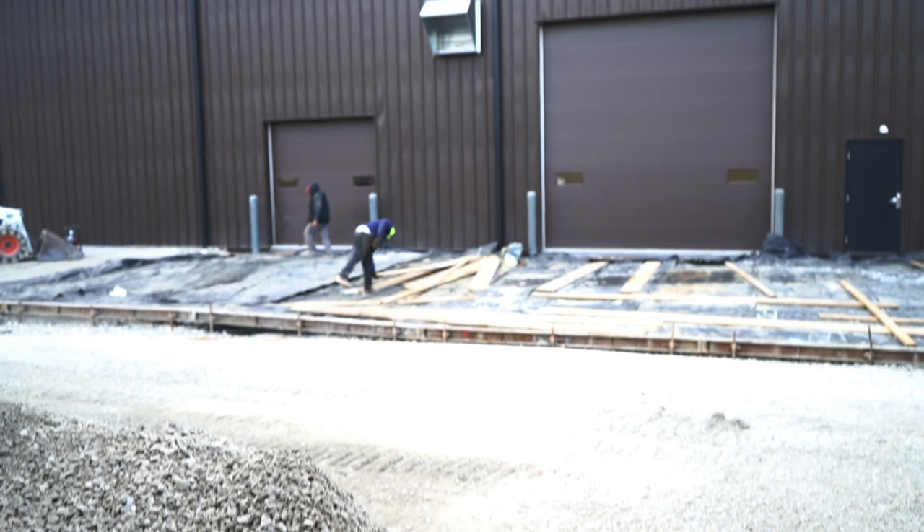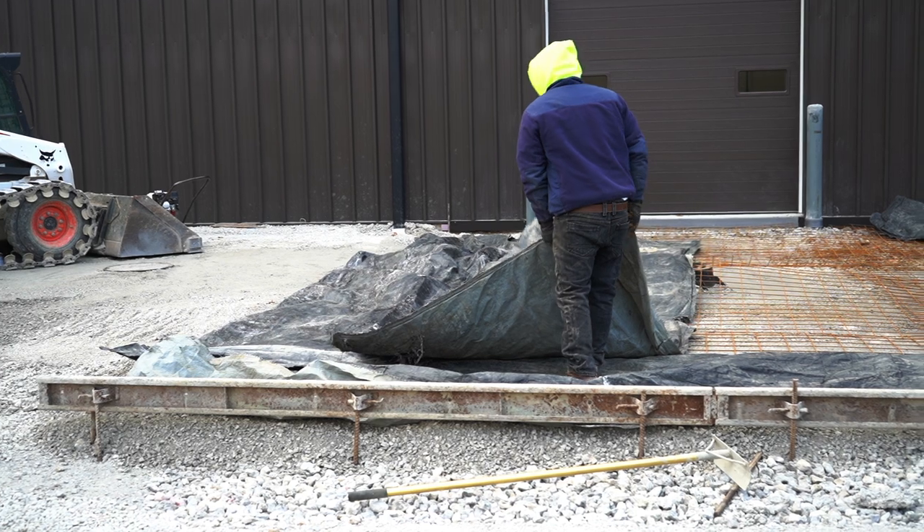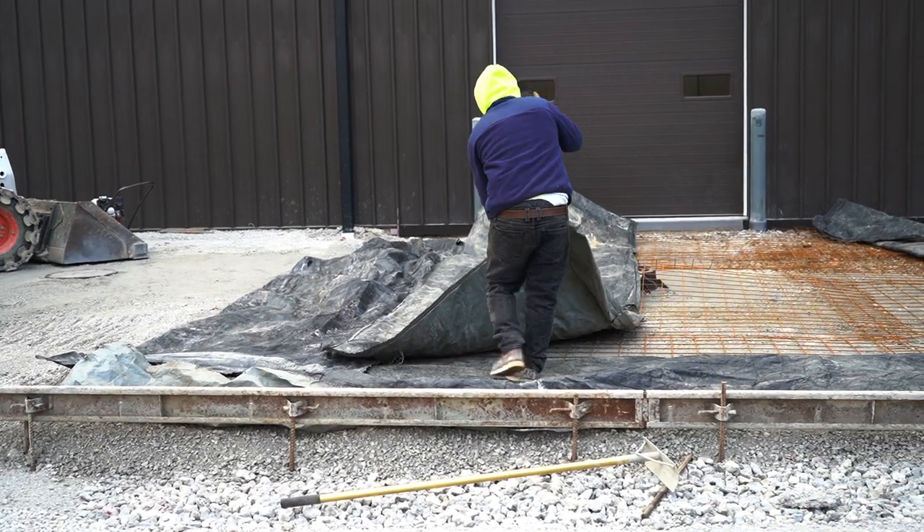With cold weather approaching, we're making one last final push to get all of our concrete pouring done outside. We have one last approach to pour, so we're trying to get all the catch basins in for water retention. This will finalize all of our outdoor projects for the winter, so now we can do all the final work inside the building.